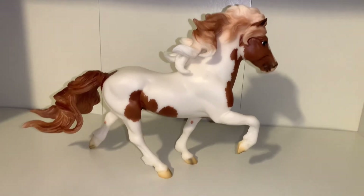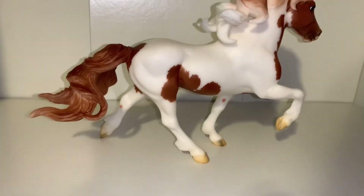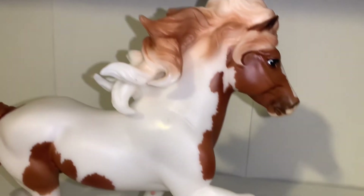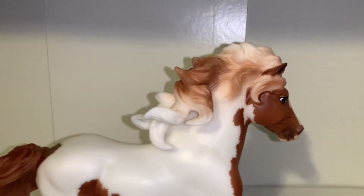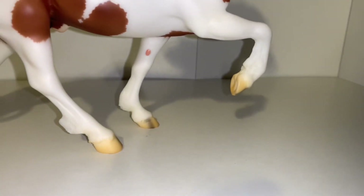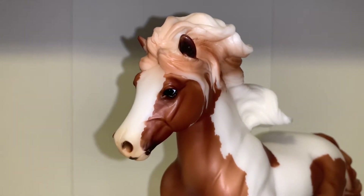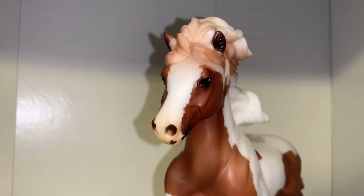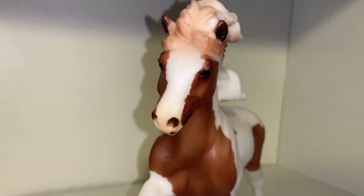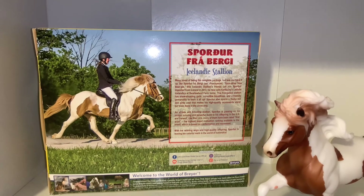Turning Spordur to the other side, the markings aren't as big but still super cool. I love the shading on his mane — some parts are his chestnut color and some are white — and his tail is completely dark. He also has a little bit of feathering on his legs. Looking at Spordur's face, he has the sweetest face with a really thick stripe going down it and a little spot on his muzzle. Super adorable!